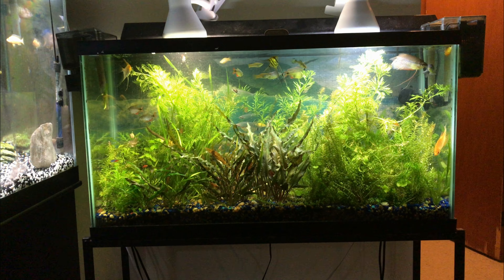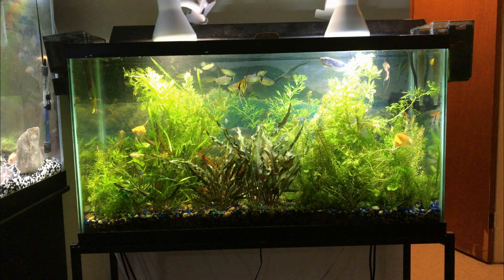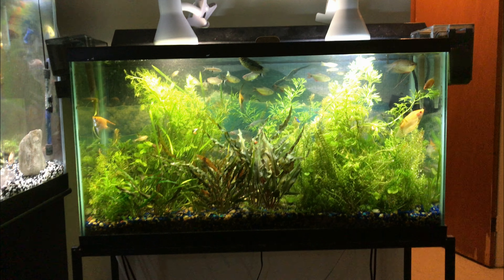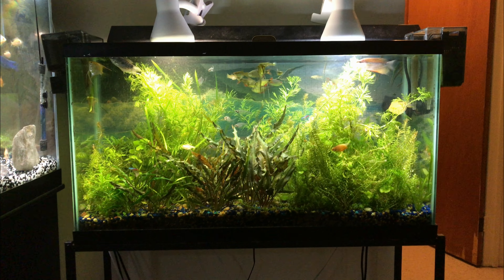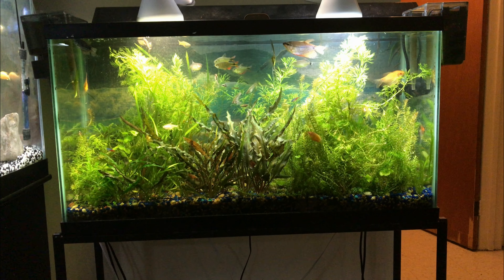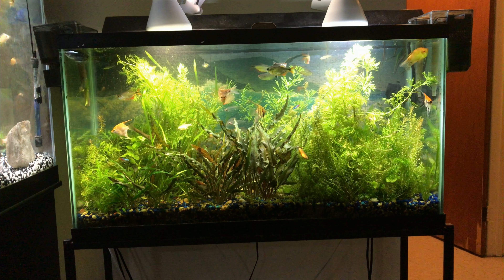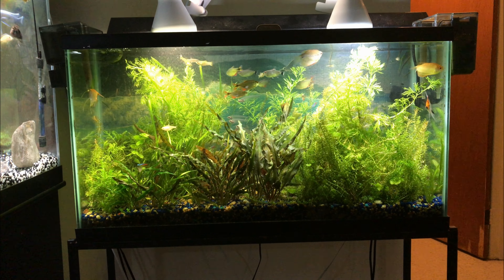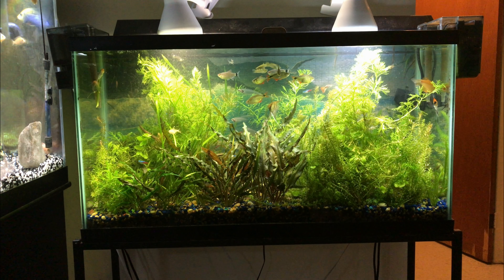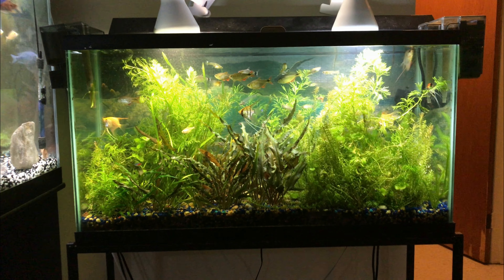So, what do you think? Does it look nice or what? Except the substrate. I think this tank looks fabulous. It's very heavily planted. And those crypts at the front are amazing. All sorts of different plants in here.